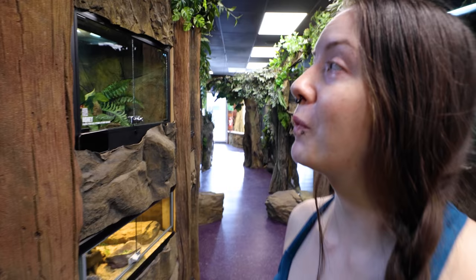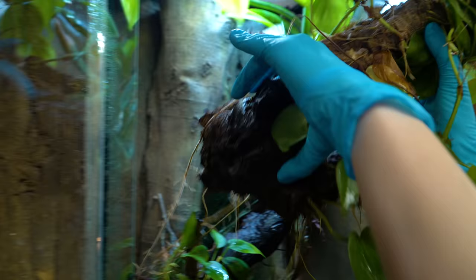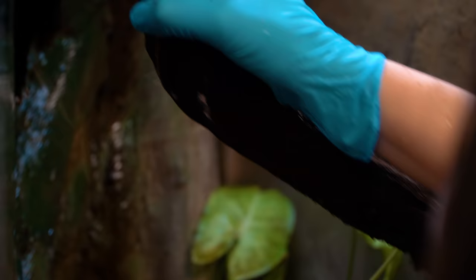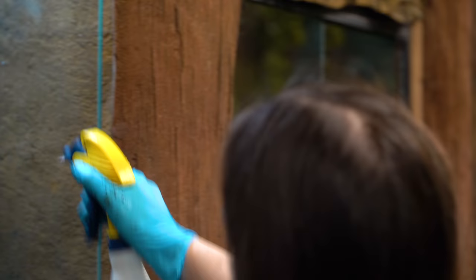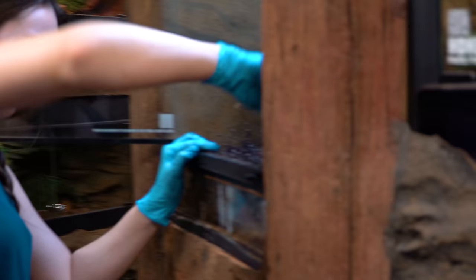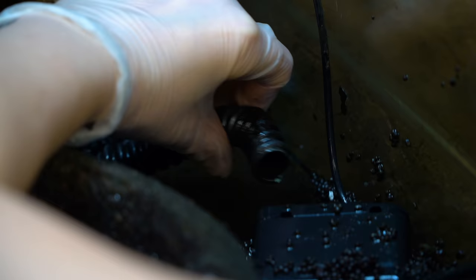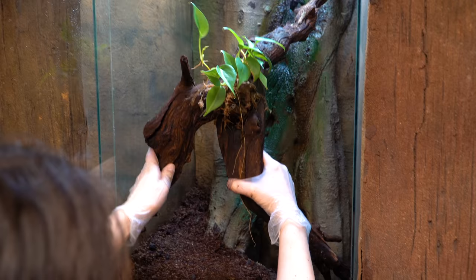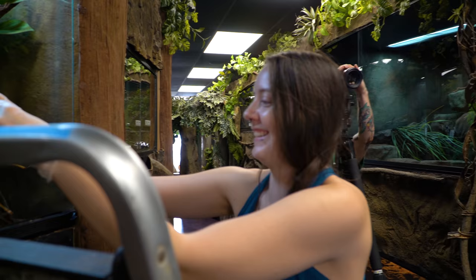We're getting a new animal today so we're gonna redo this cage. I like the way it's set up, but I've got to trim a lot of this down, clean out the water, and give it a good revamp. Jessica did a great job — I wish I had your cage building skills. And of course, more frogs to unbox! Roll that unboxing reel.